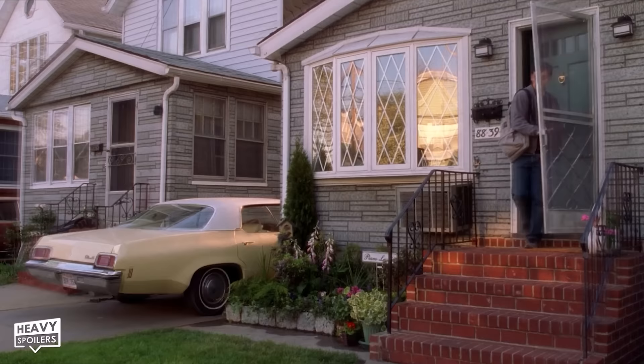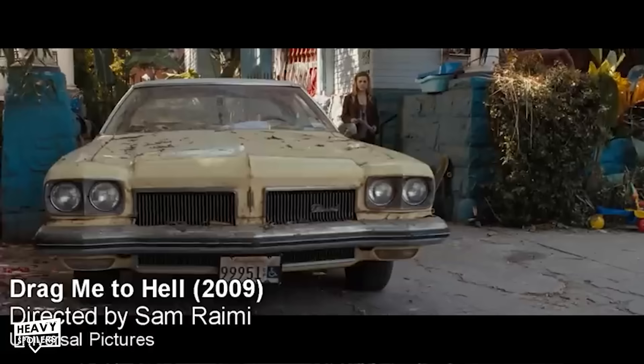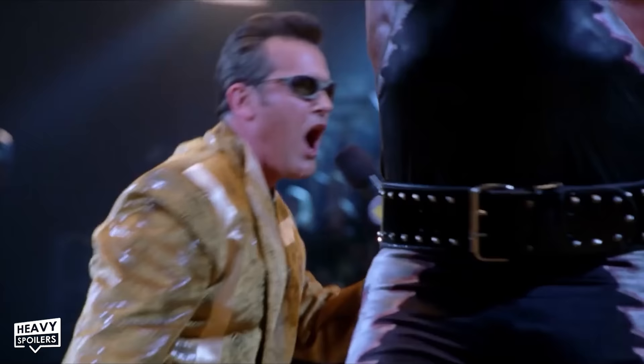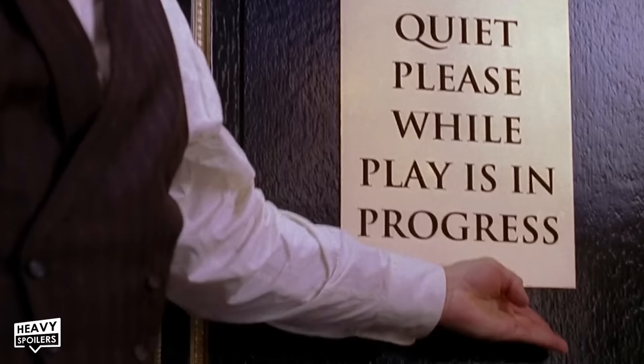As MJ's argument with her father spills onto the front of her house, we can see Sam Raimi's car parked right outside — his beloved 1973 Oldsmobile Delta 88, continuing his long-standing tradition of placing it in all his movies since 1981's The Evil Dead starring Bruce Campbell. Campbell also appears later in the film as the announcer for Peter's wrestling match against Randy Savage's Bonesaw, and would go on to make further cameos in the sequels, with Sam Raimi's Spider-Man 4 plans reportedly set to reveal Campbell as the villain Mysterio.